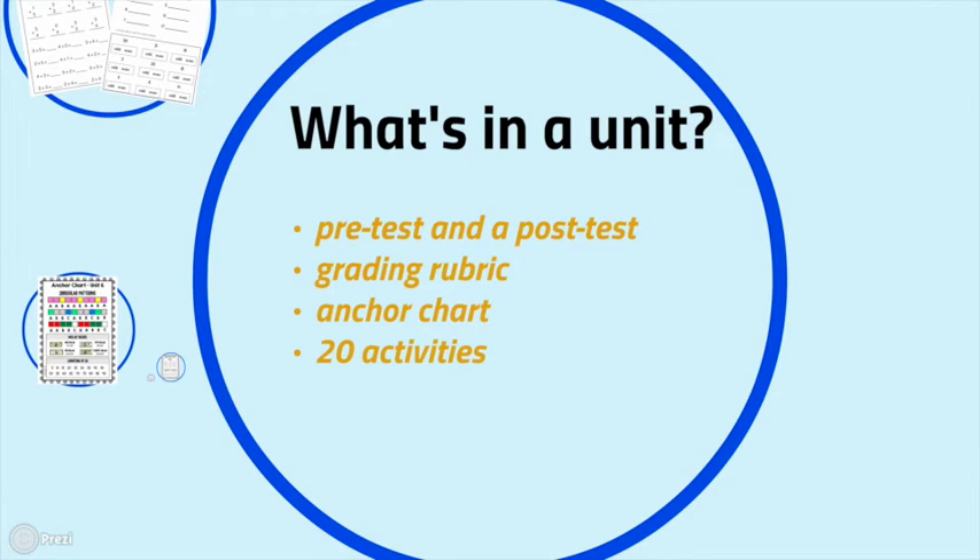There are eight units, and within each unit there's a pre-test and a post-test, a grading rubric, an anchor chart, and 20 different activities. If you plan it out, each unit can take one month of the school year — eight units plus a ninth review unit will seamlessly fill one full year, even into your summer school program. It's such a stress relief knowing that math planning is completely done for the school year and is going to function well for students.